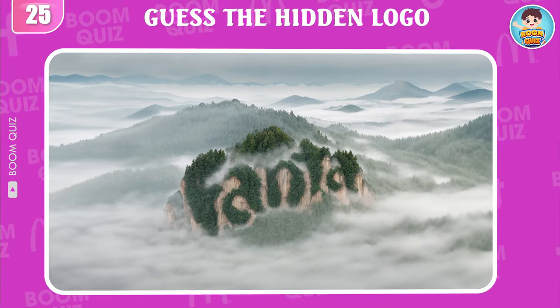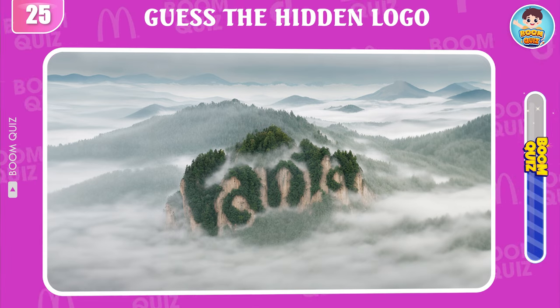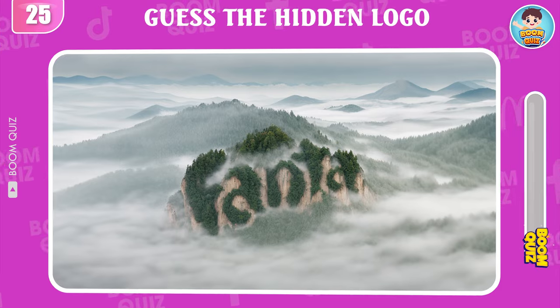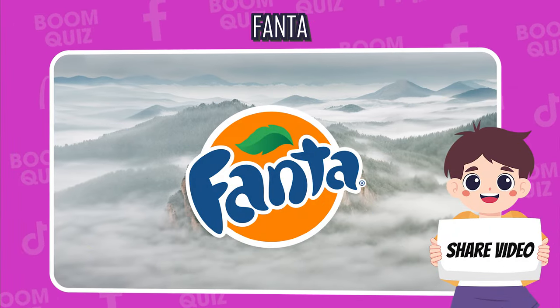Round 25 — do you know what logo this is? Fanta is the correct answer. I'm sure your friend can't answer this question correctly, so please send it to them to try and see.